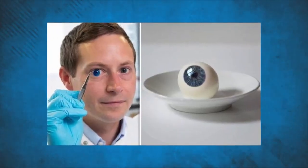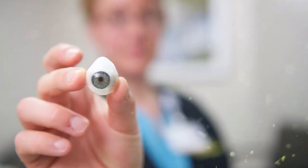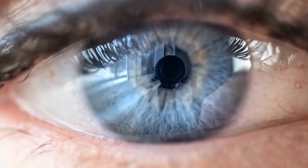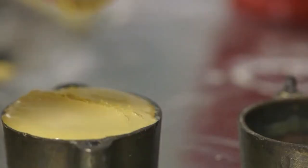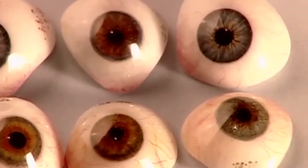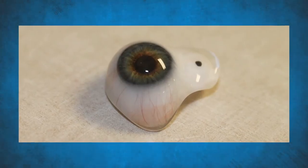Whether it's your first or tenth artificial eye, the movement of a new prosthesis is a serious issue for most patients. While your board-certified ocularist will fit and build your artificial eye to maximize all possible movement, it's good to understand the basics of artificial eye movement. Your medical history is one of the most critical elements in deciding your level of artificial eye movement. It's also important to remember that artificial eyes don't move on their own — they transmit the available muscle movement.